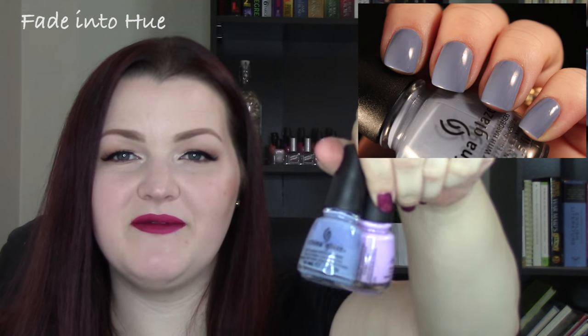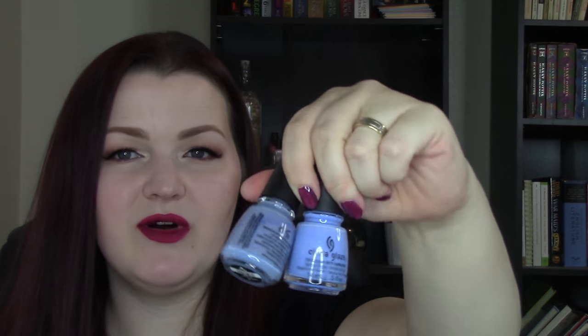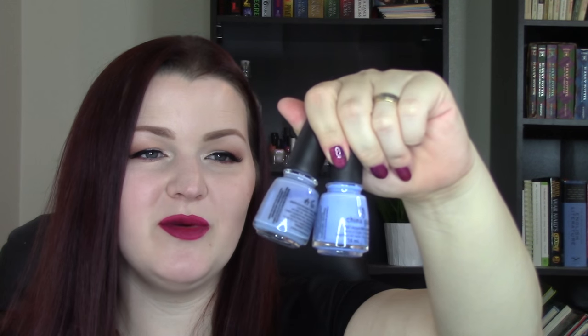Next up, another gorgeous light polish from the same Lotus Begin collection — this is Fade Into Hue. It's in the same pastel family as the purple but this one is a little bit dusty with more gray in it. I'm obsessed with this shade. It's very similar to Boho Blues — it's like the gray version of Boho Blues. They took Boho Blues and put some gray in it and came out with Fade Into Hue. I love this so, so much.